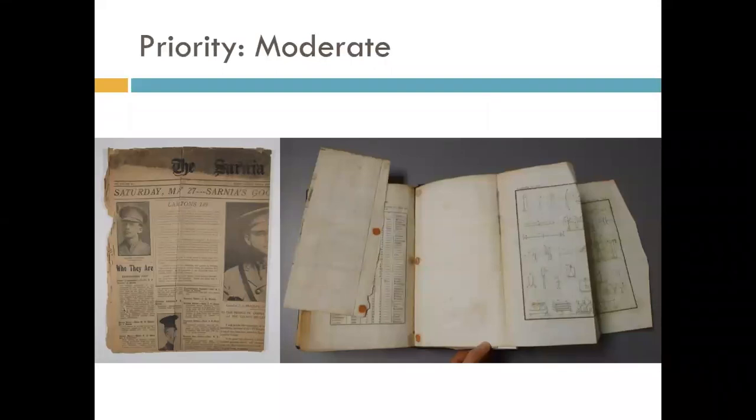Objects considered moderate have a high likelihood of eventually losing information if not given further attention, but they're not in immediate or active danger. For example, some leaves with content may be loose, but unless handled irresponsibly they will not be lost. Or loose grime at the top edge of a newspaper could be ground in deeper or transferred to other areas by careless handling. These are items where handling and access should be restricted to trained personnel, and the condition may be limiting research or digitization.